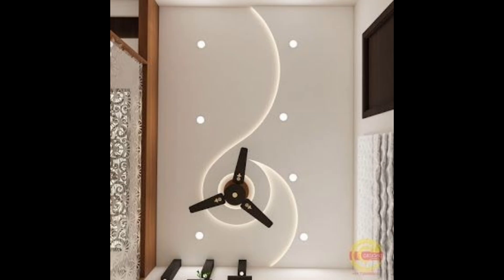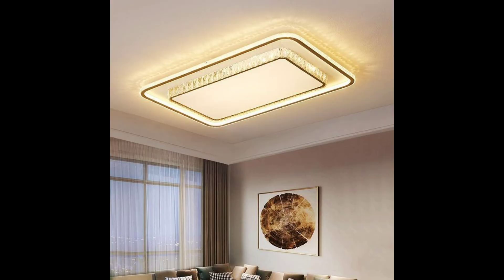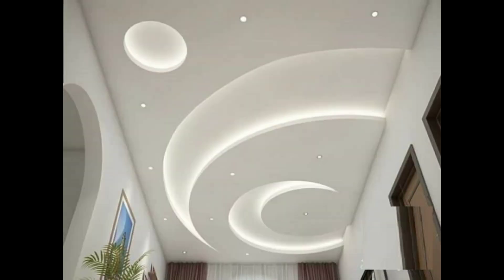You can check out design elements, shapes, colors, and types of bedroom ceiling designs in this video. Thank you so much for watching — please appreciate my efforts, find it interesting, and give a thumbs up.